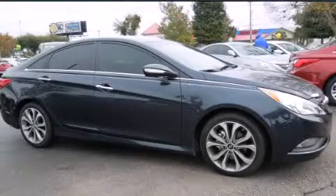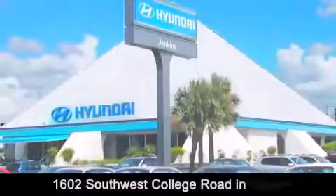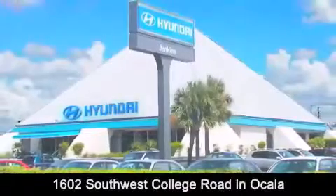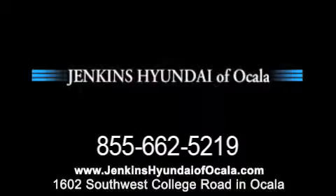Please call today to reserve this vehicle for a test drive. Jenkins Hyundai of Ocala is conveniently located at 1602 Southwest College Road in Ocala. Contact us to find out about our financing specials or visit us at JenkinsHyundaiOfOcala.com.